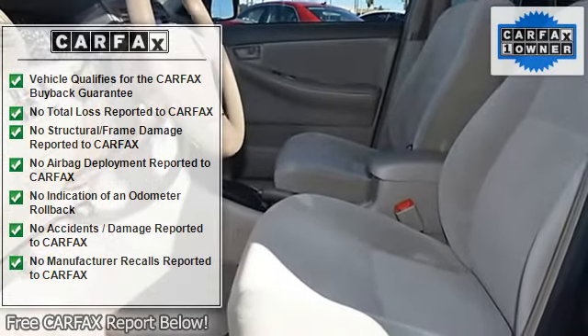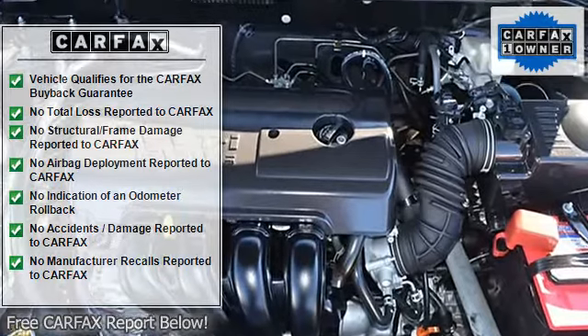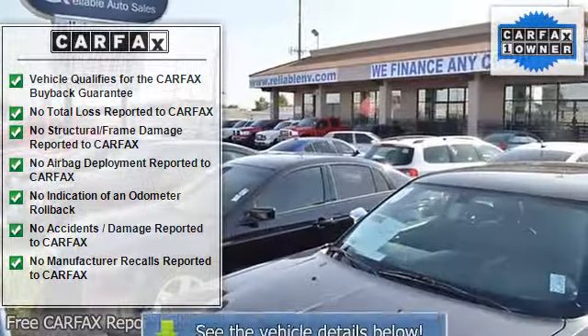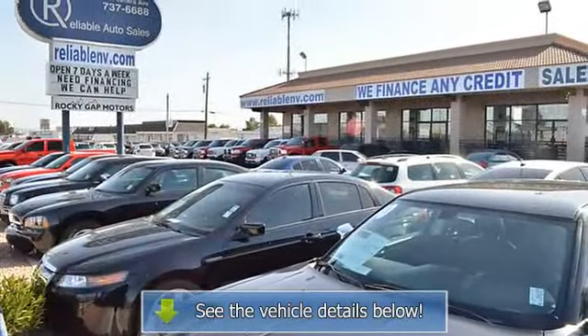Additional features include a driver airbag, passenger airbag, security system, rear defogger, intermittent wipers, AM/FM and CD player, factory premium sound system, and 15-inch wheels.